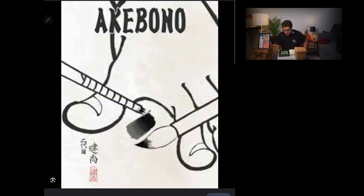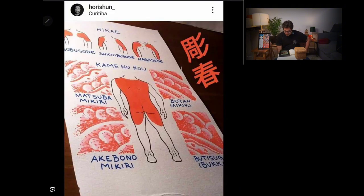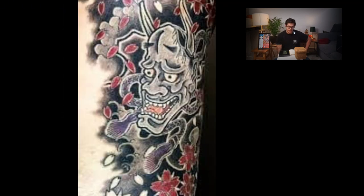Here we have another schematic by Kensho II, from the Akebono — this shading in the end. This other schematic from Horishun from Curitiba — beautiful schematic, also with the Matsuba Mikiri, the Akebono Mikiri, Botan Mikiri. Really well done. Now I see maybe the only image that was showing on the internet of this Akebono Mikiri — it has some shading. I tried to access this website and was not able to do it. But I believe this tattoo artist also has more of this Akebono Mikiri endings.